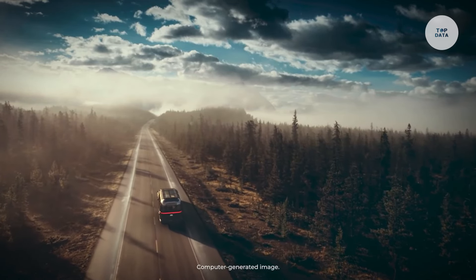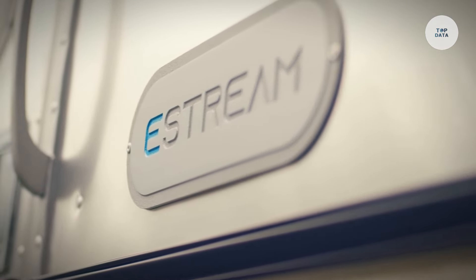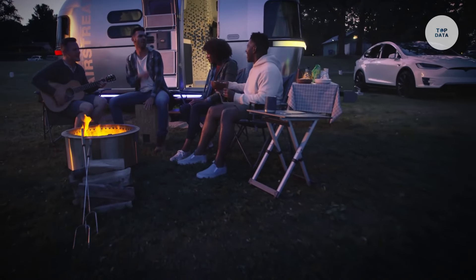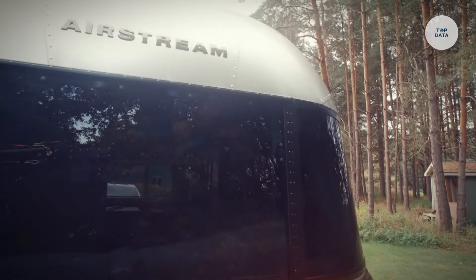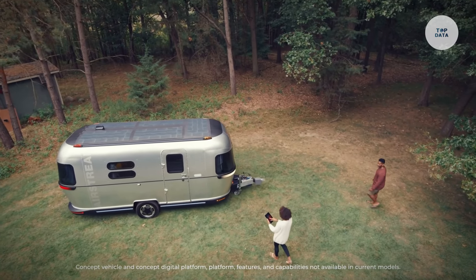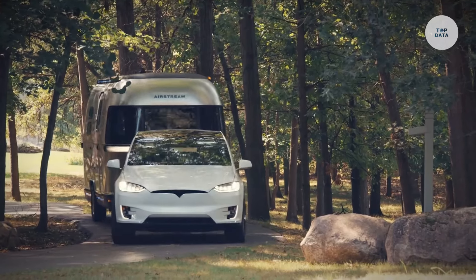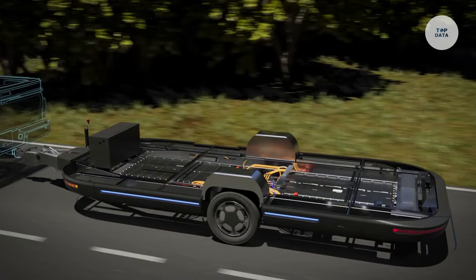Its aerodynamic design improves towing efficiency by 20% compared to traditional models. Inside, the 22-foot trailer offers modern comforts like an onboard wet bath, flat-screen television, and all-electric appliances, making it suitable for off-grid living. The E-Stream exemplifies Airstream's commitment to sustainability, combining smart technology and eco-friendly travel.